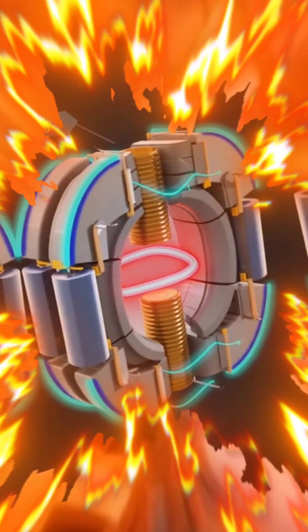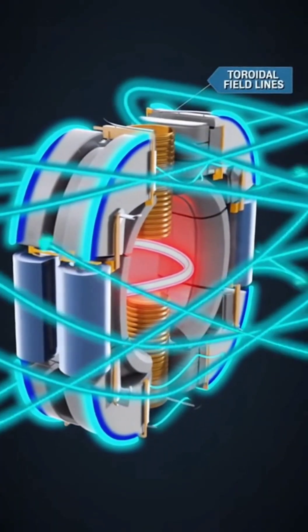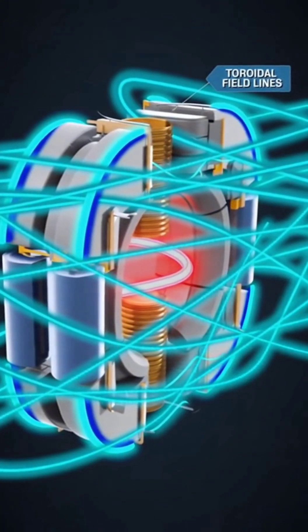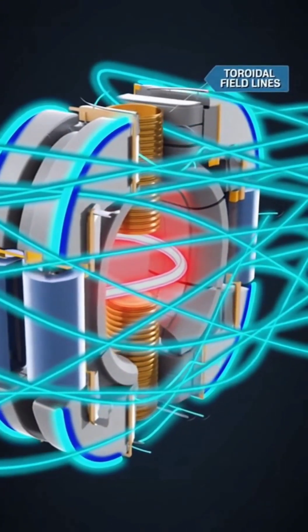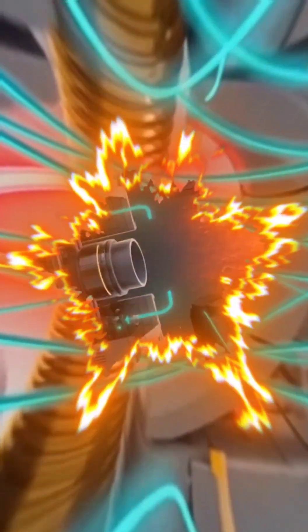In the heart of the tokamak, the central solenoid — this stack of copper-bronze coils — drives a strong current through the plasma. Around it, poloidal field coils shape the magnetic bubble. Blue toroidal fields wrap the ring; green poloidal fields thread through them.